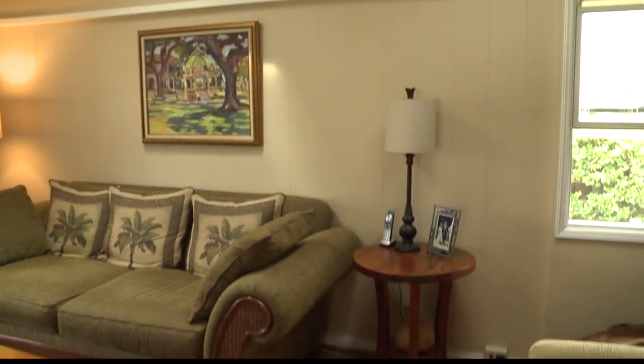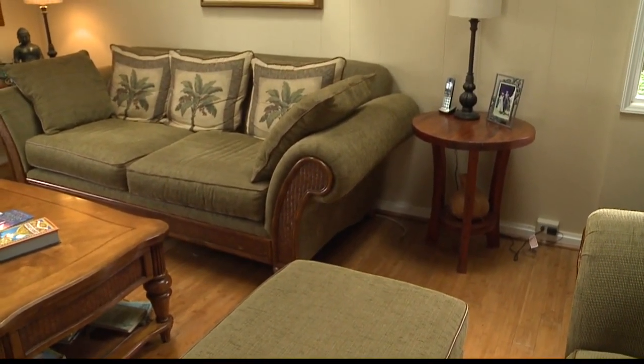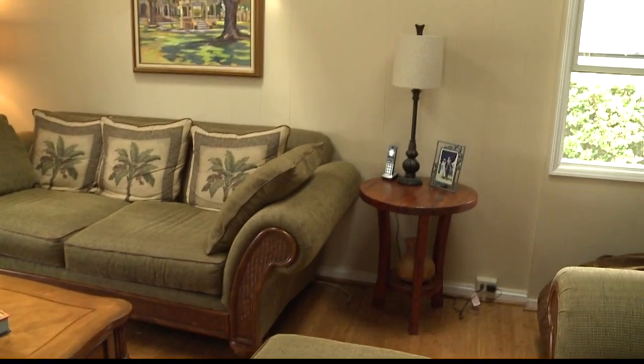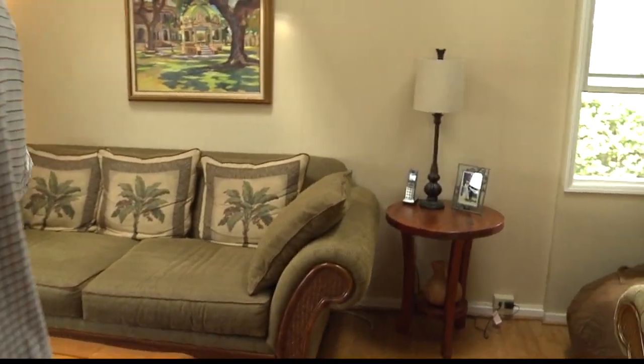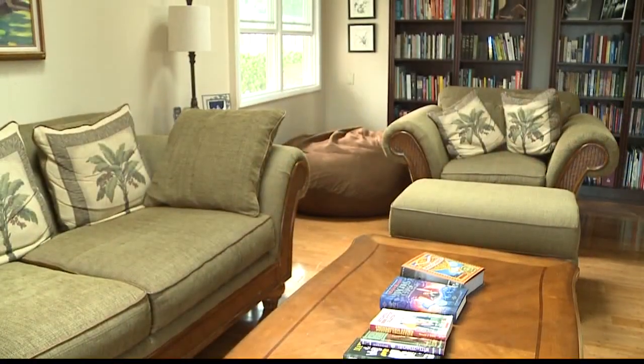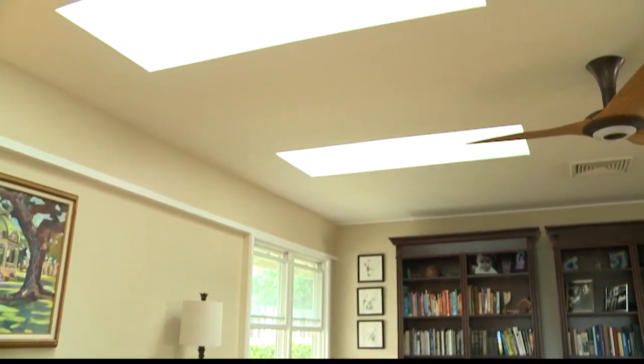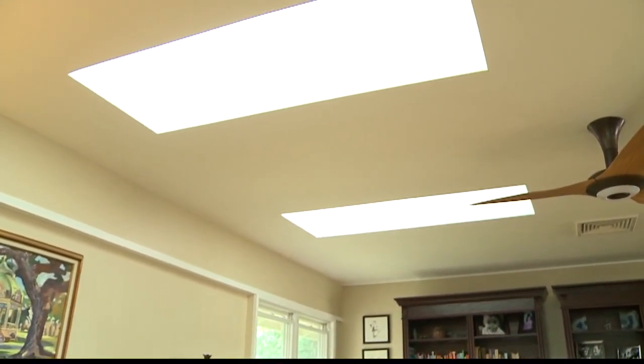The benefit of a skylight is it also brings natural air in. So you don't have to rely on air conditioning or electricity for fans — you can just open a skylight and let the fresh air in. When I think of a skylight, I think of this dome that allows light to come through, but this is actually a window, so hot air can escape, cool air can come in. It can completely transform a room.